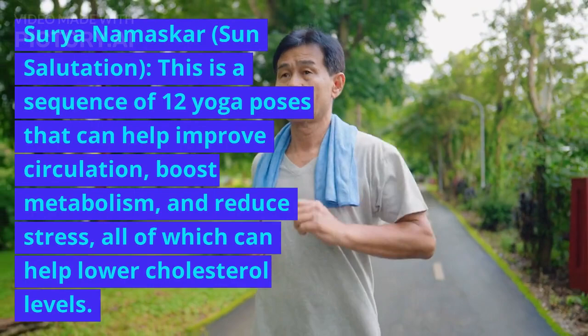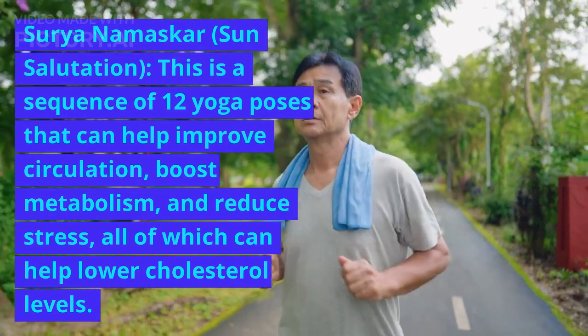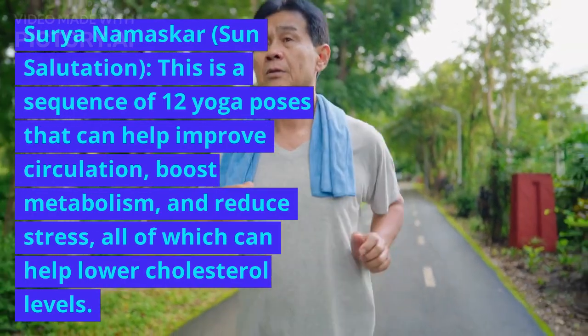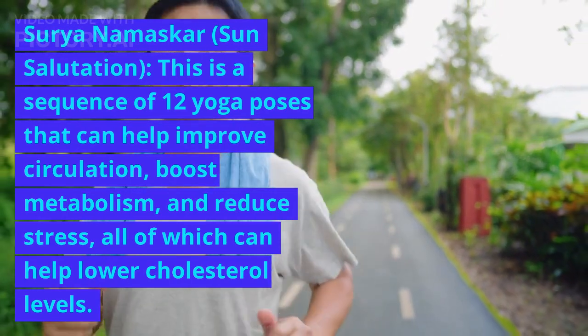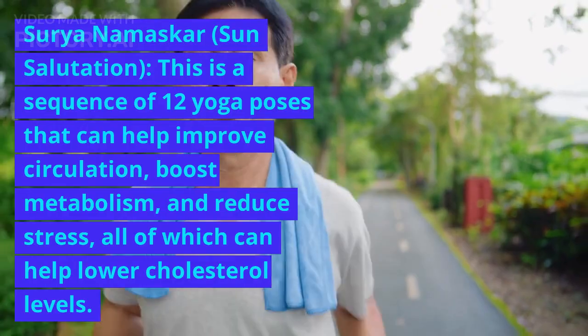Surya Namaskar, or Sun Salutation, is a sequence of 12 yoga poses that can help improve circulation, boost metabolism, and reduce stress, all of which can help lower cholesterol levels.